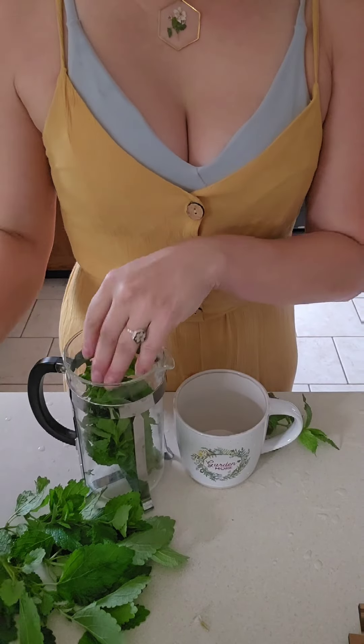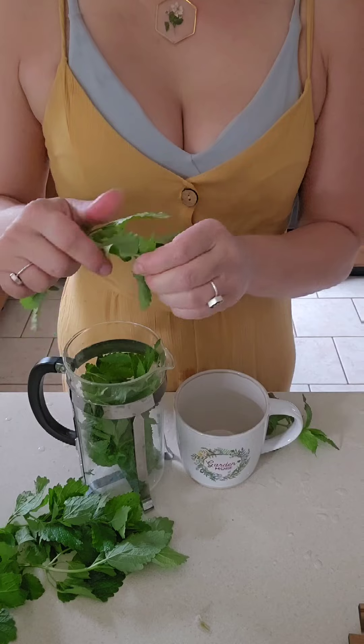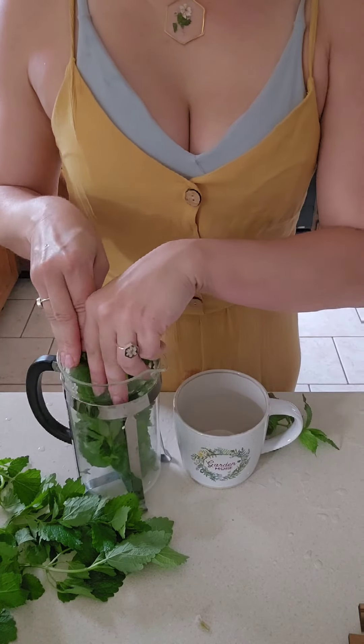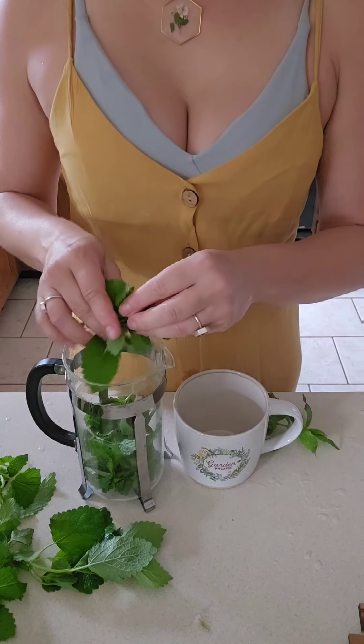Lemon balm calms the nerves and aids in digestion, while the mint in this recipe soothes the stomach and clears the mind. I usually harvest in the morning after the dew has kind of dried off a bit and before the heat of the day.